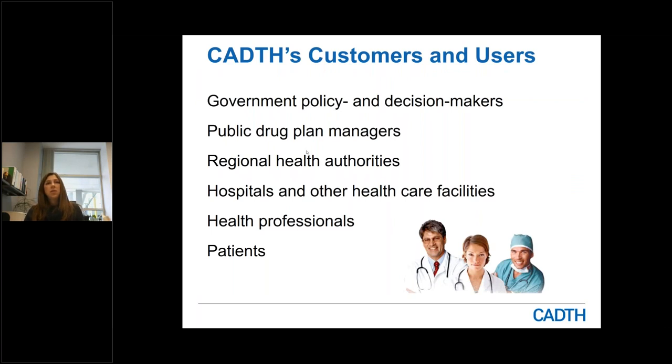Based on our funding model, we have a defined customer base who are eligible to request our services. That includes government policy and decision makers — many of you attending the webinar are public drug plan managers — regional health authorities, hospitals and other health care facilities like Cancer Care Manitoba, Addictions Foundation Manitoba, and Shared Health, as well as health professionals, which includes physicians, nurses, and all other allied health professions.